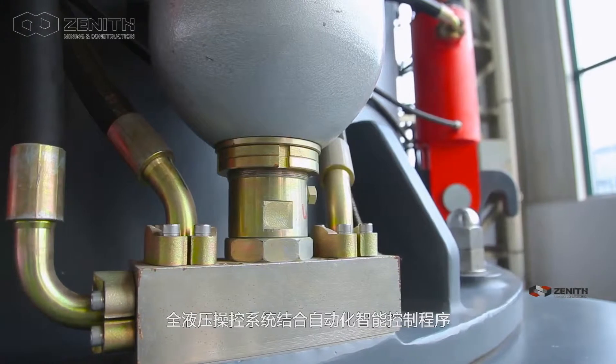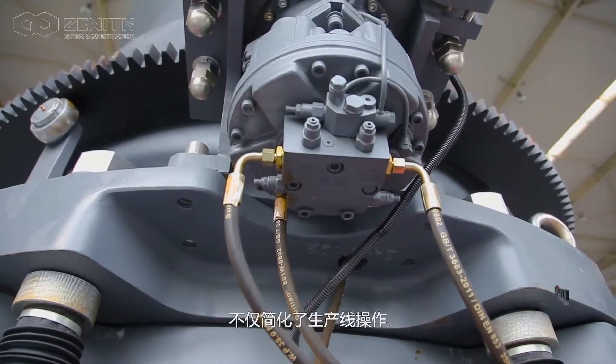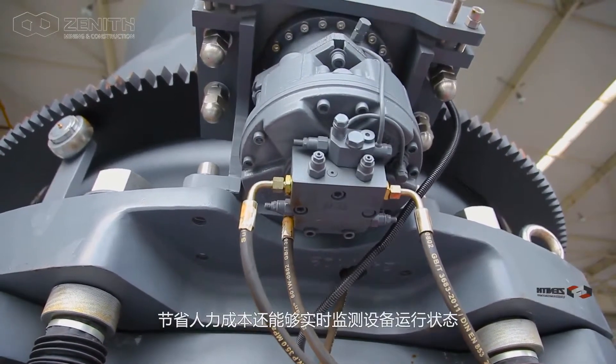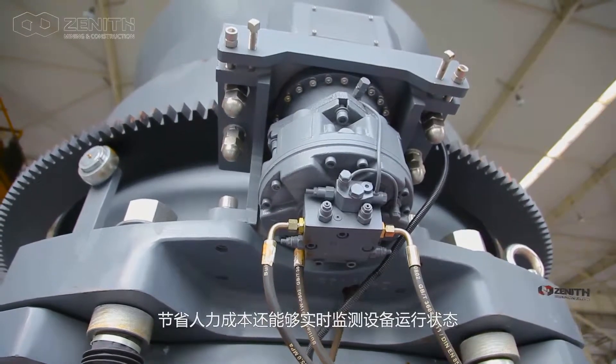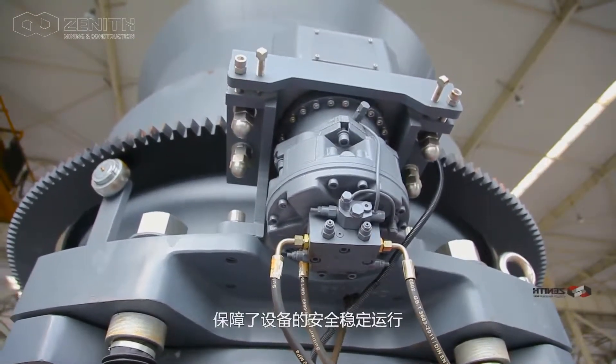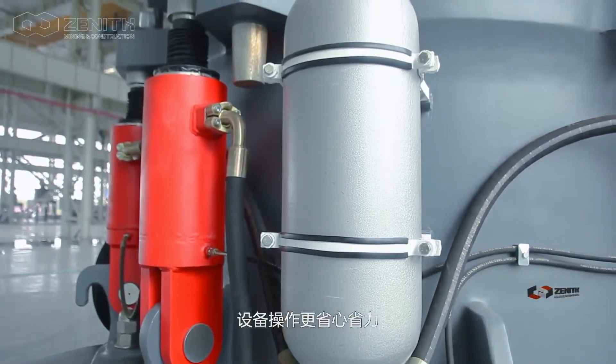The full hydraulic control system works with an automated intelligent control program to simplify the operational production line and save labor costs. It also monitors the running status of the equipment in real time, safeguarding stable and safe operation while saving operational labor and effort.